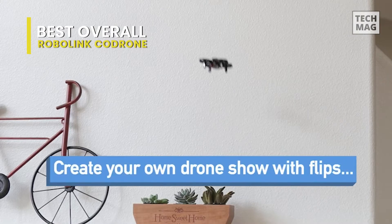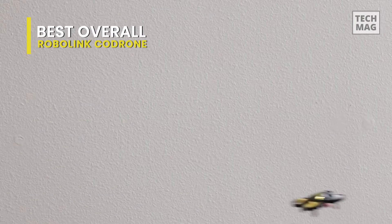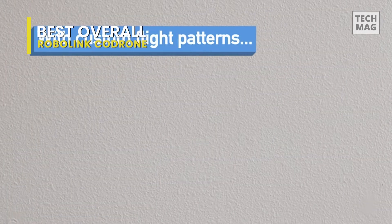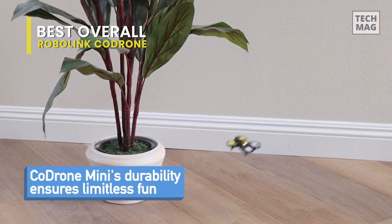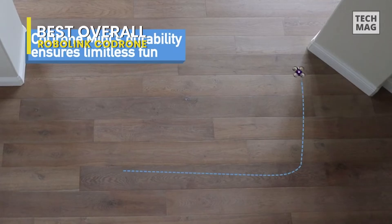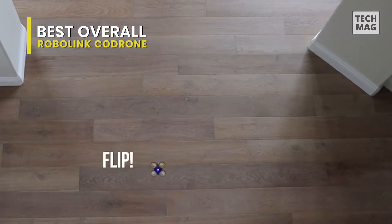It has a 160-foot flight range, and in terms of battery life, it managed to last up to 40 minutes on a single charge in our tests. Overall, this drone is appropriate for younger audiences who want to get into drone programming, given its smaller propellers, ability to flip, rounded frame, and lighter form factor. It's also an excellent first drone.